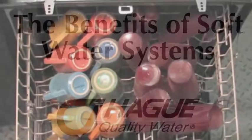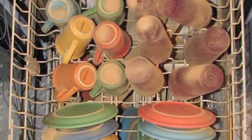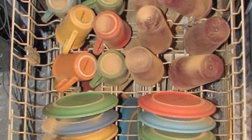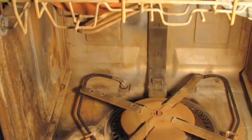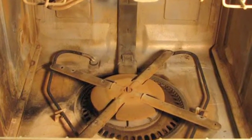This is a new dishwasher after 30 days of use with soft water. This is a new dishwasher after 30 days of use with hard water. Note that the orange is not normal for municipal water in our area — you will see white chalky deposits instead.